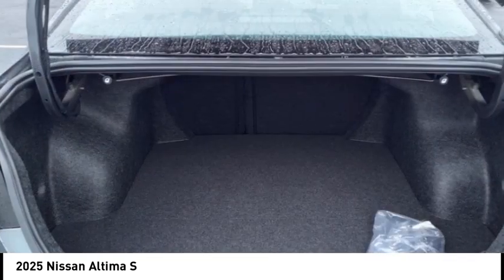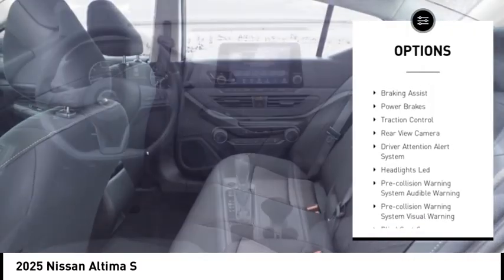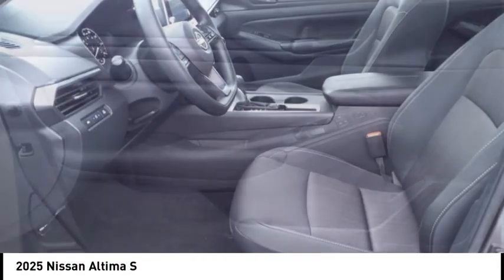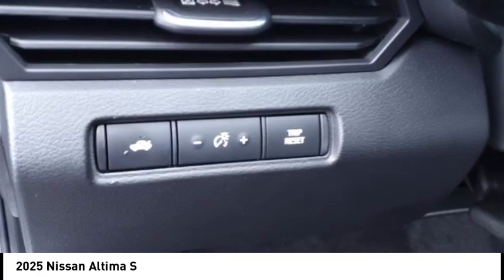Here are some of this vehicle's great options: power windows with safety reverse, emergency braking preparation, remote engine start, active grille shutters, stability control, braking assist, power brakes, traction control, rear view camera, and driver attention alert system.